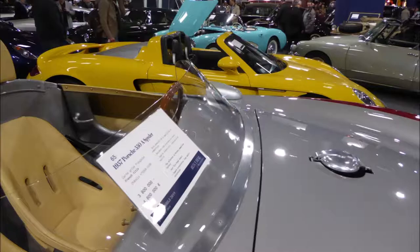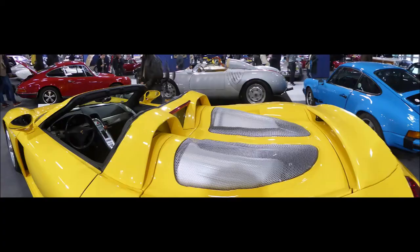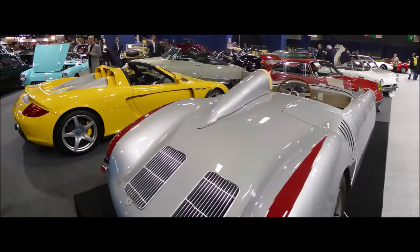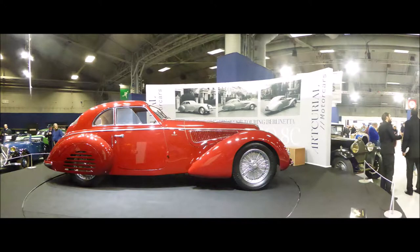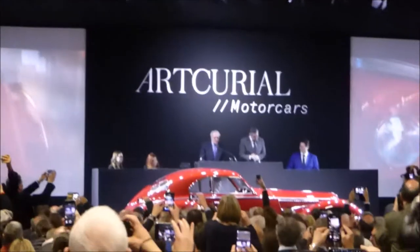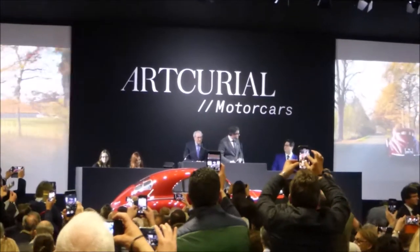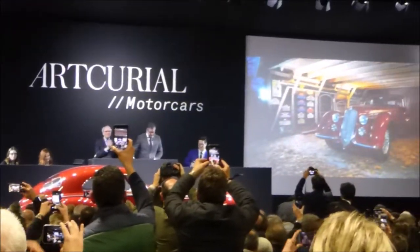The ultimate Porsche conundrum: this four-million-dollar 1957 550 sitting next to an '06 Carrera with Le Mans race car performance for three-quarters of a million — go figure. Neither of them sold. The star car was this Alfa Romeo 8C Touring Berlinetta, one of only five.